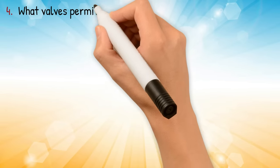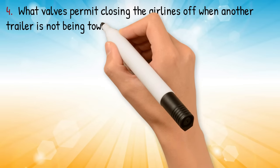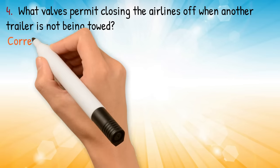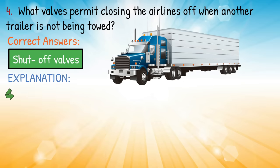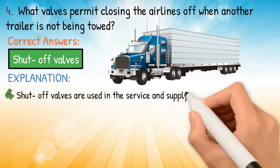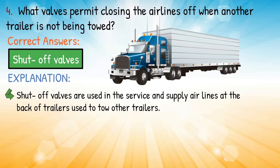Question number four: what valves permit closing the airlines off when another trailer is not being towed? Correct answer: shutoff valves. Explanation: shutoff valves are used in the service and supply airlines at the back of trailers used to tow other trailers.